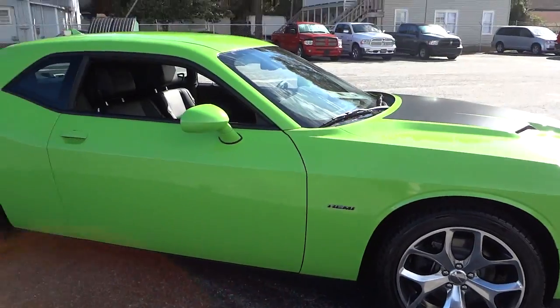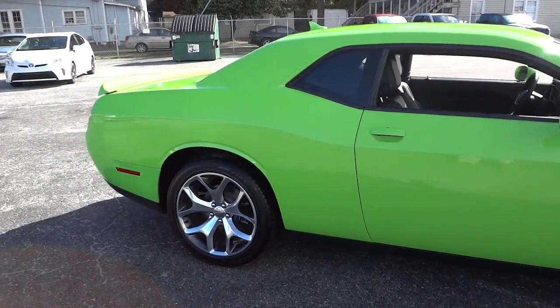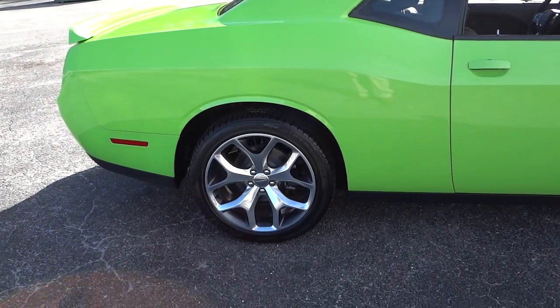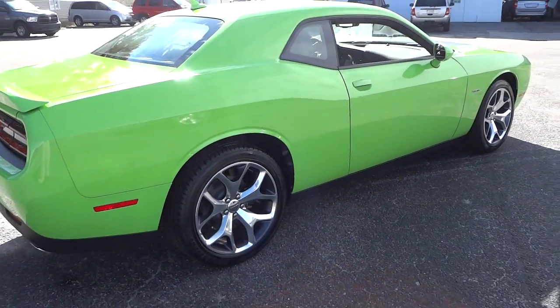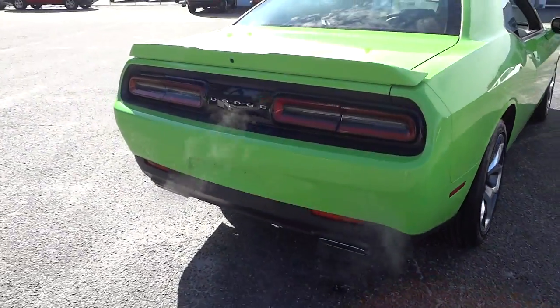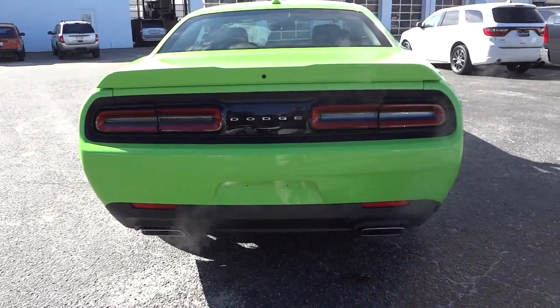The wheels are stunning, the color is stunning, and since it's the RT Plus it does have the sport suspension and performance brakes — a pretty good amount of upgrades in addition to the appearance. This one also has the backup camera and backup sensors.